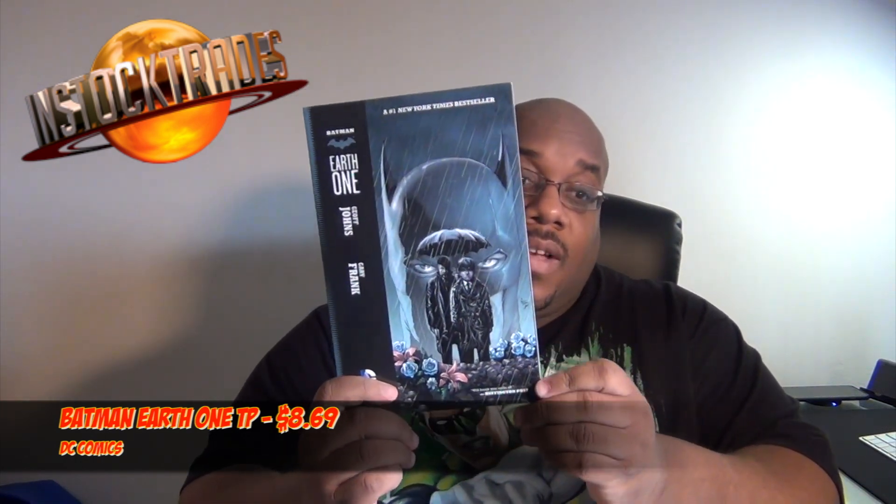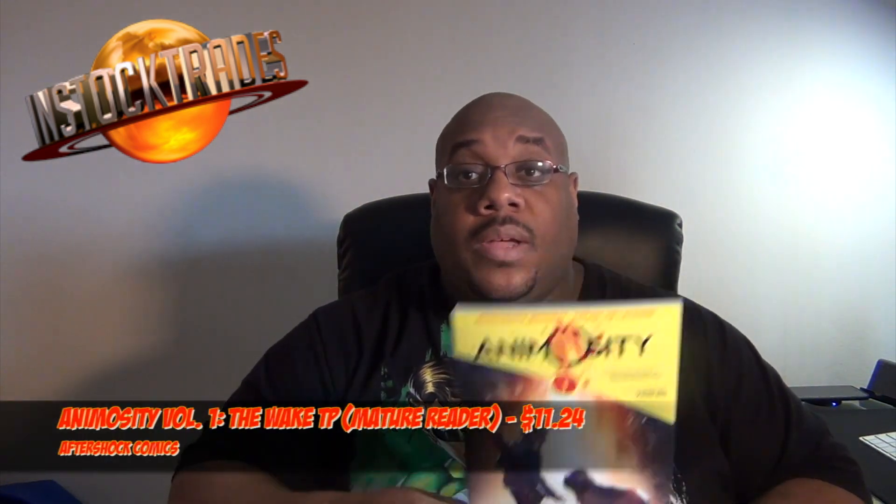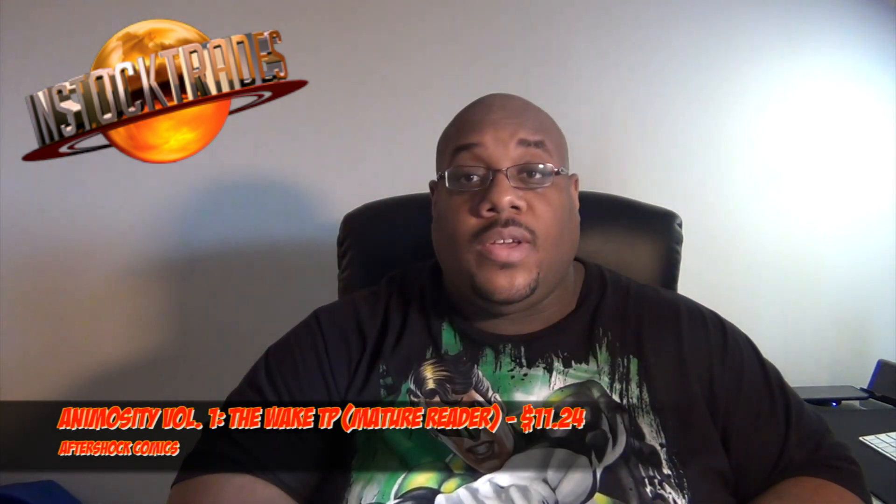The first thing I picked up was Batman Earth One. I've heard a lot of good things about it, so I figured I would read it, do a review, and then do a giveaway. I've also always wanted to check out AfterShot Comics. My friend Ed Moore, who is also a podcaster — I'll have links to his podcast in the description below — has been a long-time listener and I've always trusted his recommendations. He told me AfterShot Comics was really good and recommended the first volume of Animosity, so I grabbed that as well.